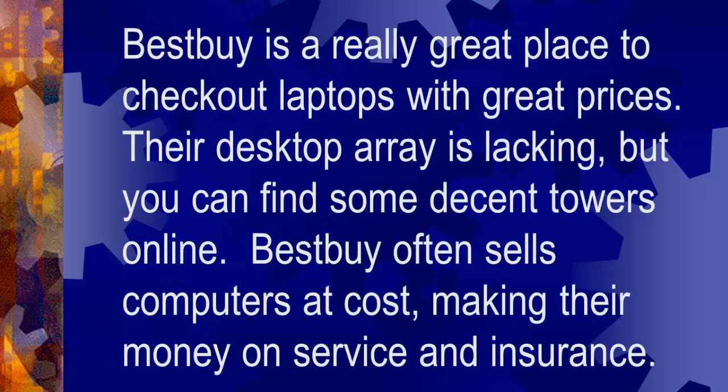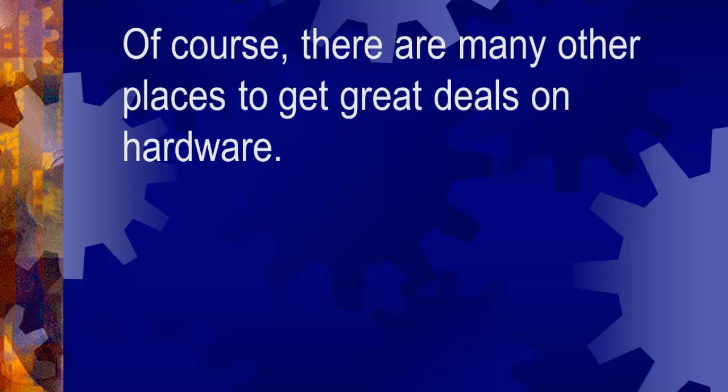Best Buy is a really great place to check out laptops and has great prices. Their desktop array is lacking, but you can find some decent towers online. Best Buy often sells computers at cost, making money on their service and insurance. Of course, there are many other places to get great deals on hardware.